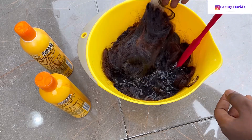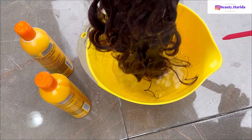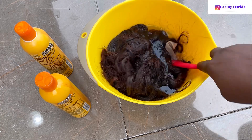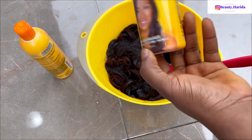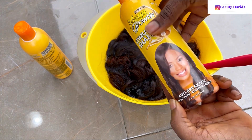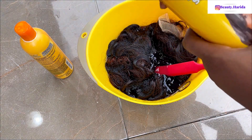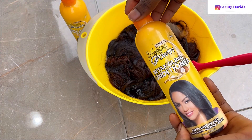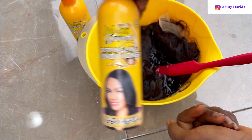If you buy new hair, I'm sure you understand what I mean — the smell is so strong I can't even wear it. So I'm just trying this; I don't know if it will work. The water is warm, not really boiling but still hot. I'm using this Mega Growth stimulating shampoo. The reason I'm using this shampoo is it has a nice smell, so I believe it will kind of kill the smell coming from the wig. Then I'll go in with the Mega Growth detangling conditioner, which also has a nice smell.